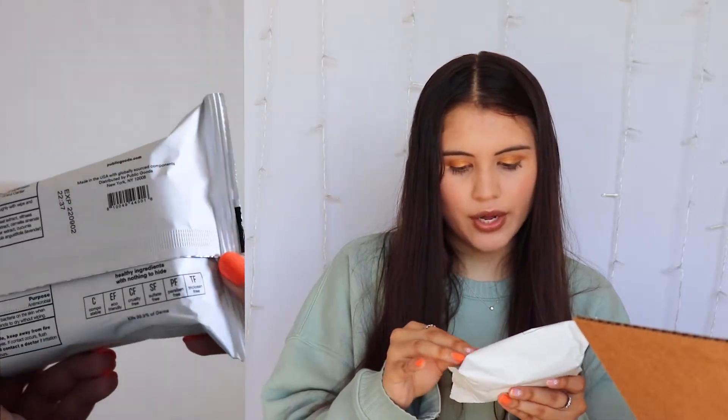Next, I picked out these sanitizing lavender wipes. You guys know I love lavender — I'm just obsessed with the color, the scent, everything to do with lavender. This one is also eco-friendly, cruelty-free, sulfate-free, paraben-free, and triclosan-free. It is also compostable — I'm not sure exactly what that means so I'd need to look that up. It kills 99.9% of germs. I opened them and they do smell like lavender — I'm so excited to use these for sanitizing desks and cleaning counters.